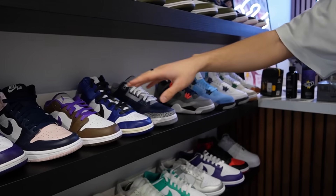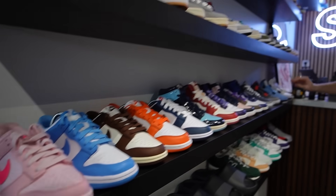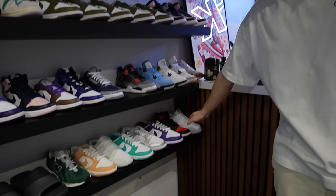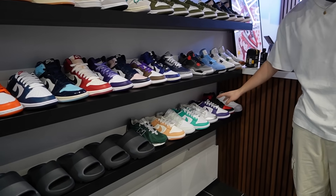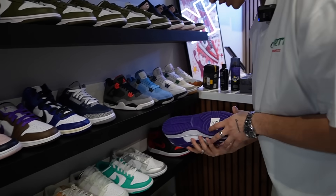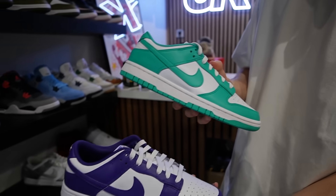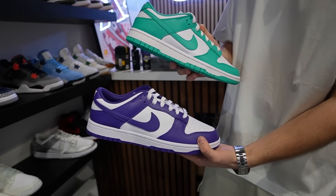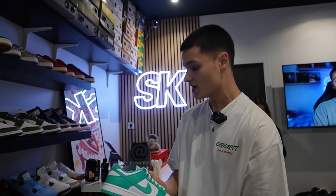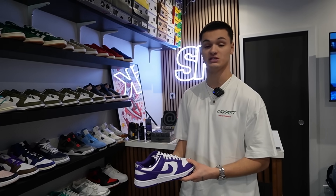En dessous, on a toutes les petites tailles — tout ce qui est en dessous du 40, on commence au 36. Et en bas, parce qu'il faut vraiment pour tous les budgets, on a la ligne avec les paires les moins chères de la boutique : on commence à 75 euros. Ces trois-là, par exemple, sont à 75-80 euros, et ce sont des paires complètement deadstock. L'objectif, c'est que n'importe quelle personne qui rentre puisse partir avec une paire sans se sentir raquée.